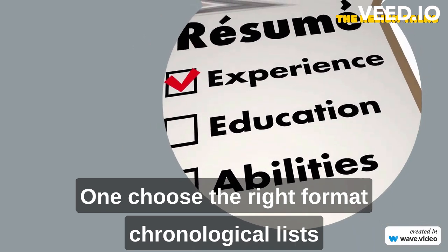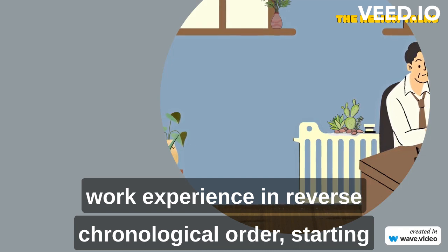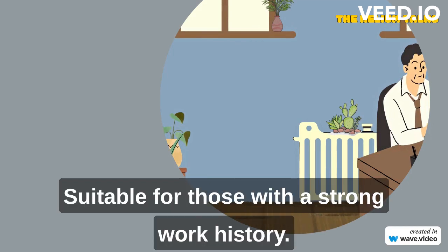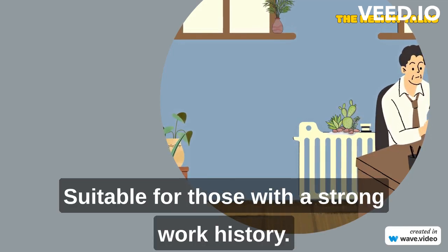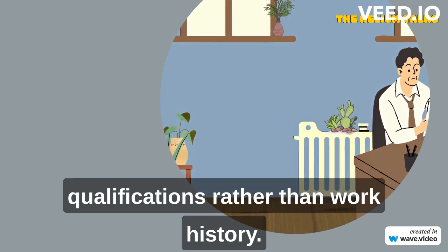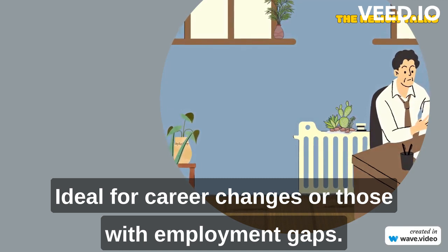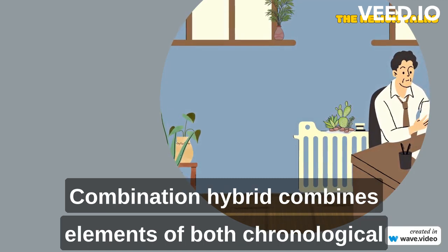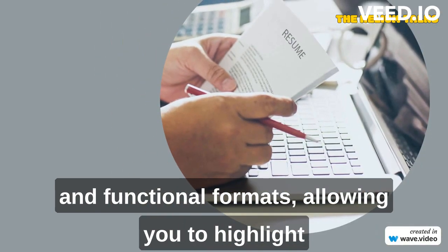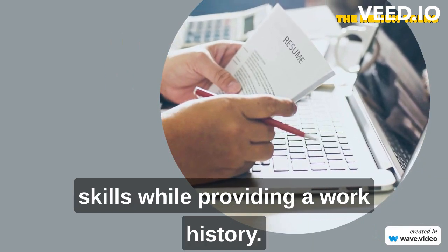Choose the right format. Chronological lists work experience in reverse chronological order, starting with the most recent job — suitable for those with a strong work history. Functional focuses on skills and qualifications rather than work history, ideal for career changes or those with employment gaps. Combination, or hybrid, combines elements of both chronological and functional formats, allowing you to highlight skills while providing a work history.